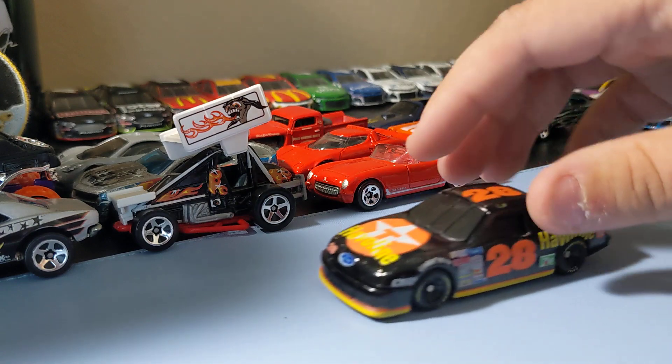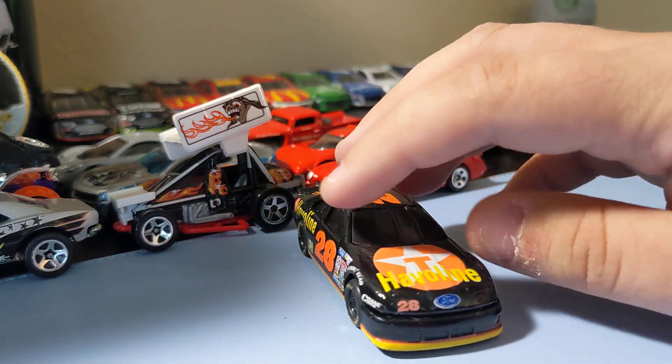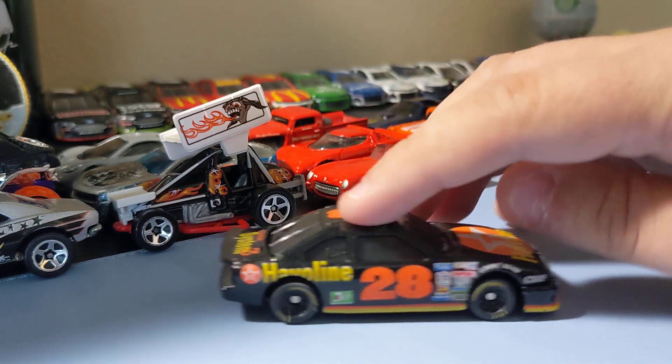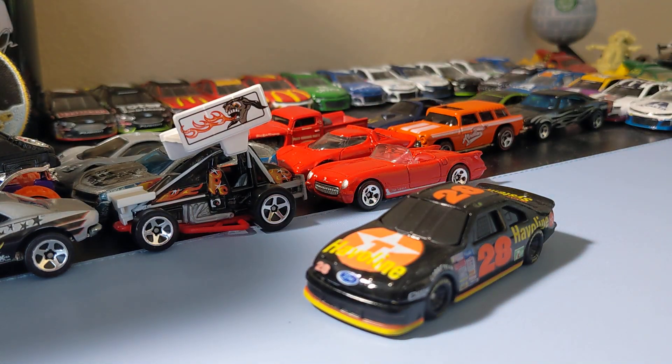Not too bad overall. These older Hot Wheels and older NASCAR cars are just really cool. Really glad I got this one — awesome addition. That's all I found this week — mostly Turkey Run haul and two new cars I found this week. Hope you guys like this video. I'll be up tomorrow with part one. If you want more videos like this, please like, subscribe, and hit the notification bell. Talk to you guys later, bye!